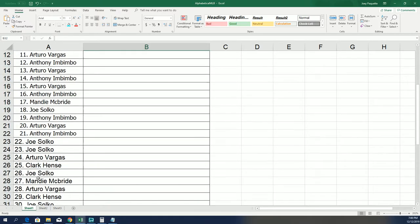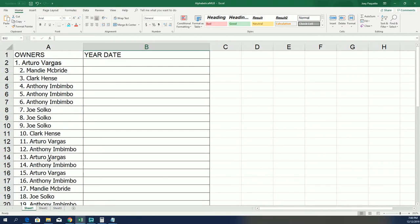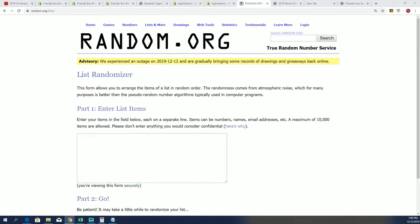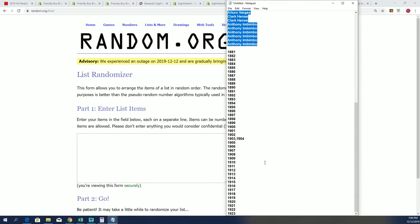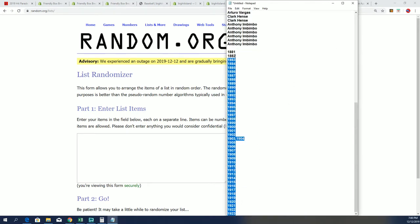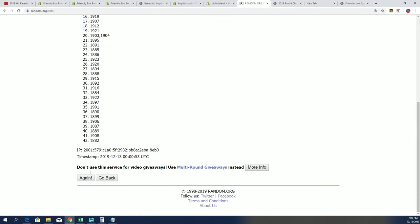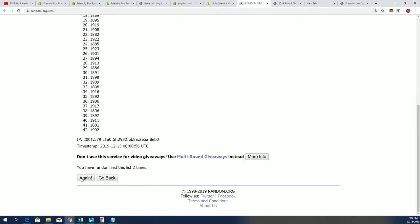All right, so that's the entire random owner list — all 42 names. Let's go ahead and see. Seven times three. Good luck everyone, good luck. Let's find some treasure. Lucky number seven!